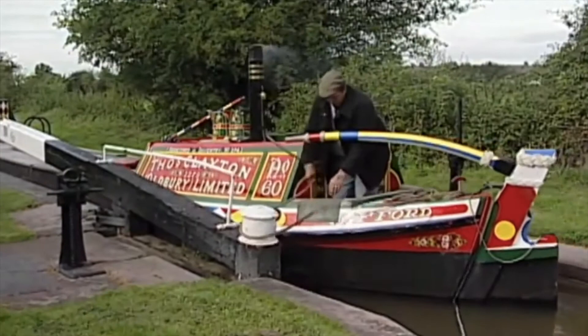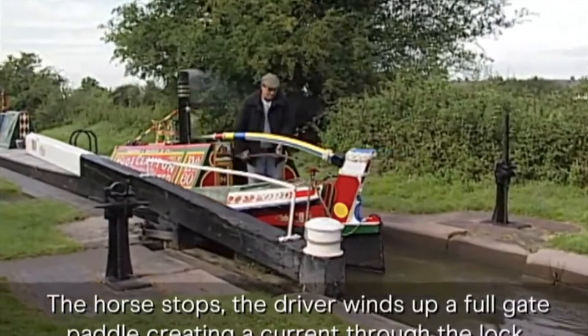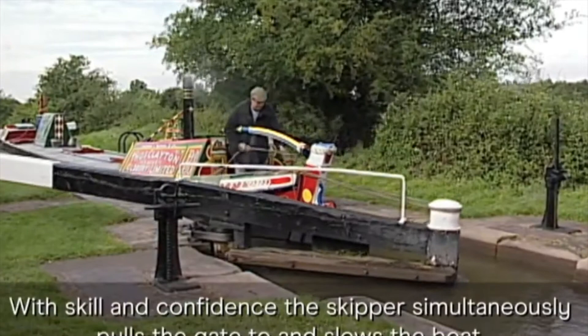As the boat enters the lock, a paddle is opened creating a current through the lock to keep the boat moving and to help close the gate. With skill and confidence, the skipper simultaneously pulls the gate to and slows the boat.